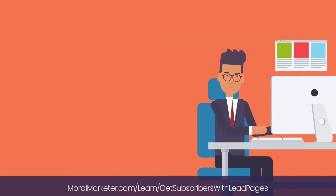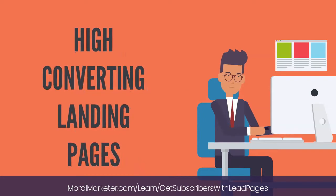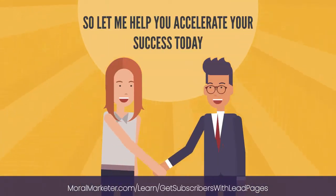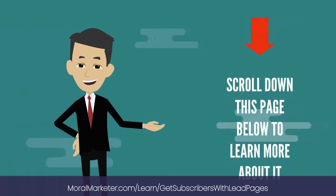After watching these videos, it won't take you long at all until you're able to crank out high-converting landing pages. So let me help you accelerate your success today. Scroll down this page below to learn more about it.